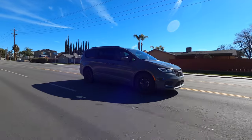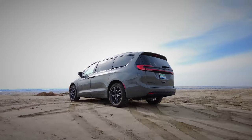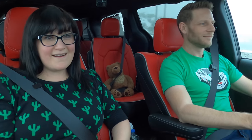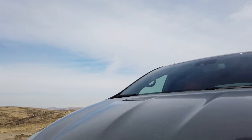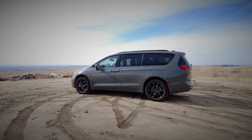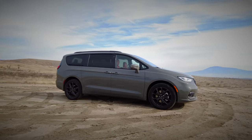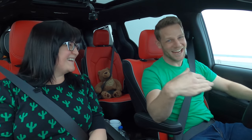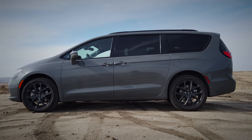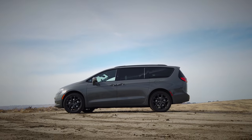Have you subscribed to Micah Drives? If you haven't, please do — at 100,000 subs I'm going to review a windowless white van. The Pacifica is surprisingly fun for a minivan. The S Package takes it into toy category, and the ceramic gray paint gives it a little extra spank. I think it's a good-looking van — let us know what you think in the comments.